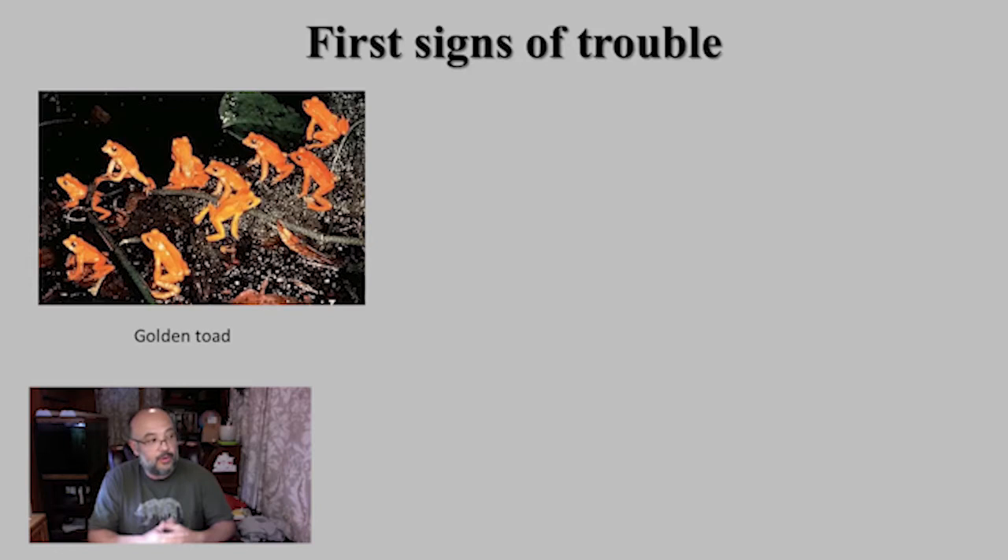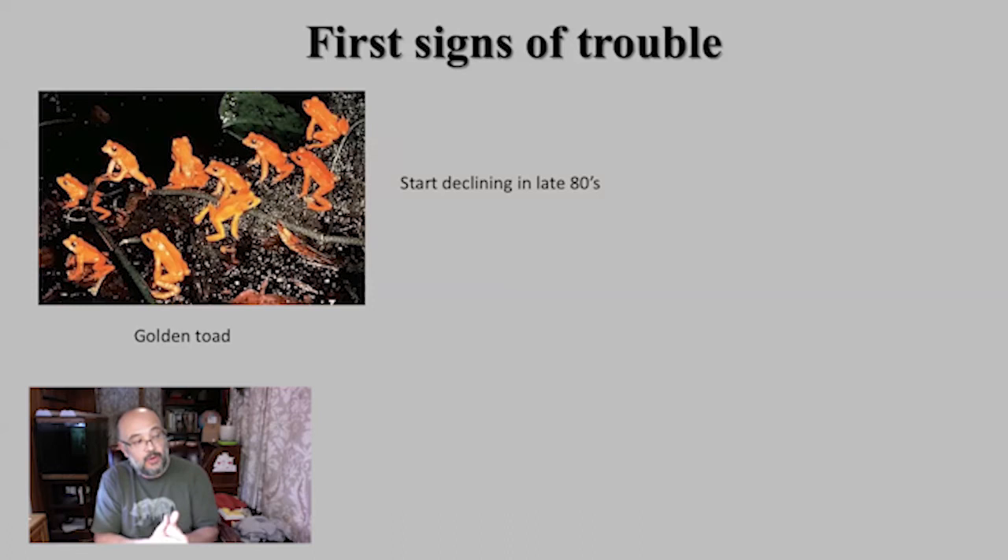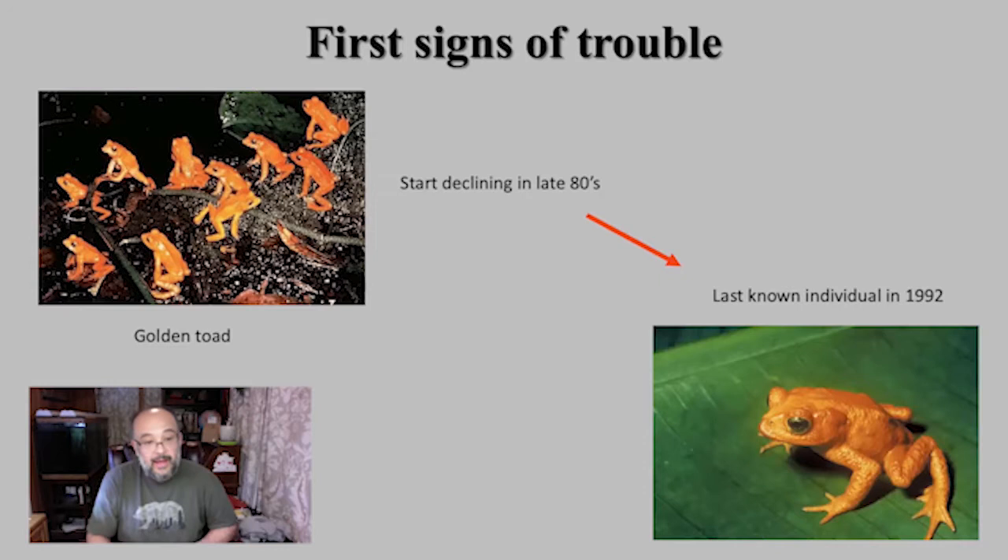As time passed in the late 1980s, we started seeing a decline in the frogs. These frogs are explosive breeders — they come out once a year in high numbers for a very short period of time. Herpetologists would go there to count them and started seeing population declines starting in the late 80s through the 90s. The last individual was found in 1992, and after that there was no more sign of this species. We are pretty sure this species is now extinct.